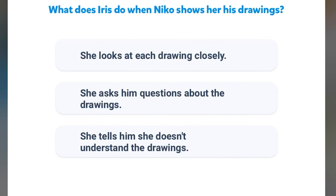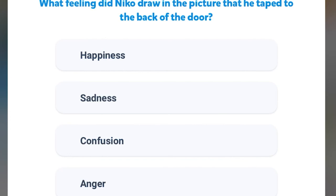What does Iris do when Nico shows her his drawings? She looks at each drawing closely. She asks him about the drawings. She tells him she doesn't understand the drawings. Correct. She looks at each drawing closely. What feeling did Nico draw in the picture that he taped to the back of his door? Happiness, sadness, confusion, or anger? Sadness. Good job.